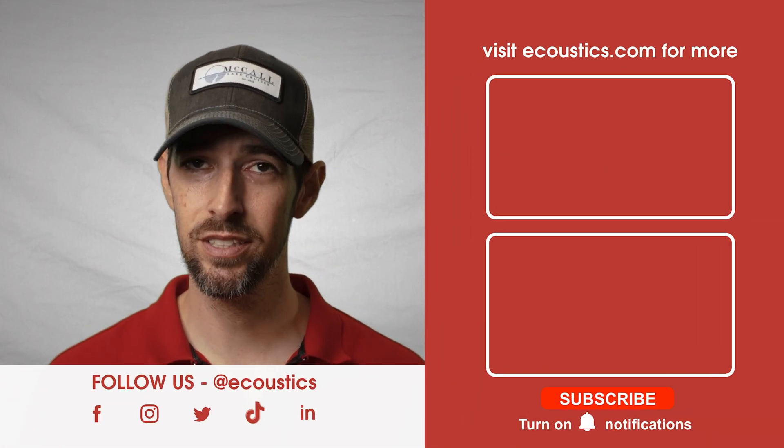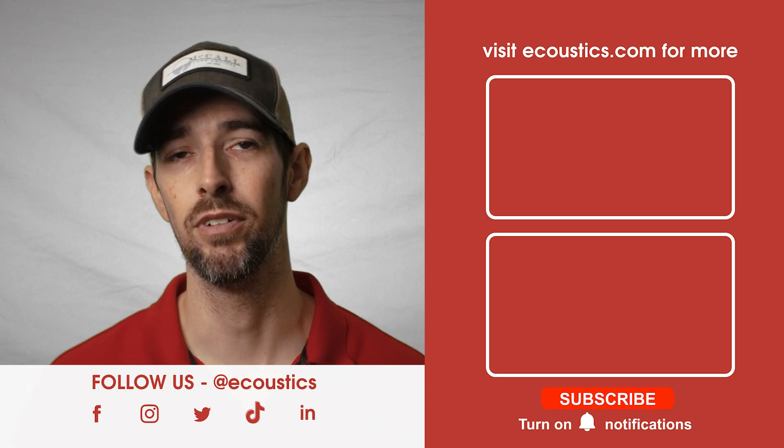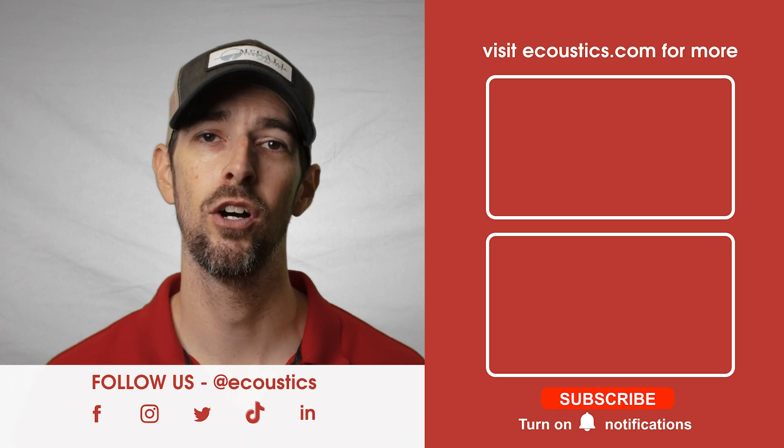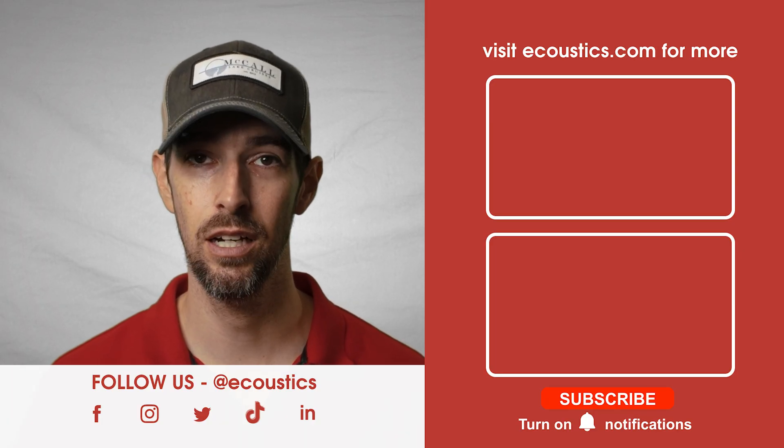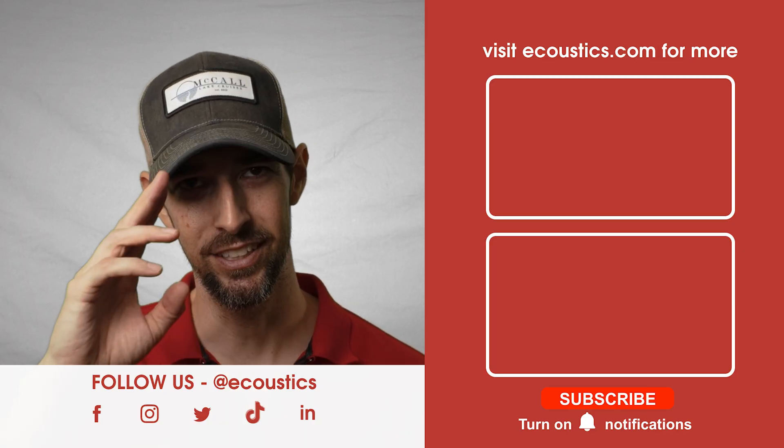As always, to stay in the know with everything revolving around TVs, home theater, home audio, hi-fi, wearables, gadgets, and tech, please bookmark acoustics.com on your web browser. Until next time.